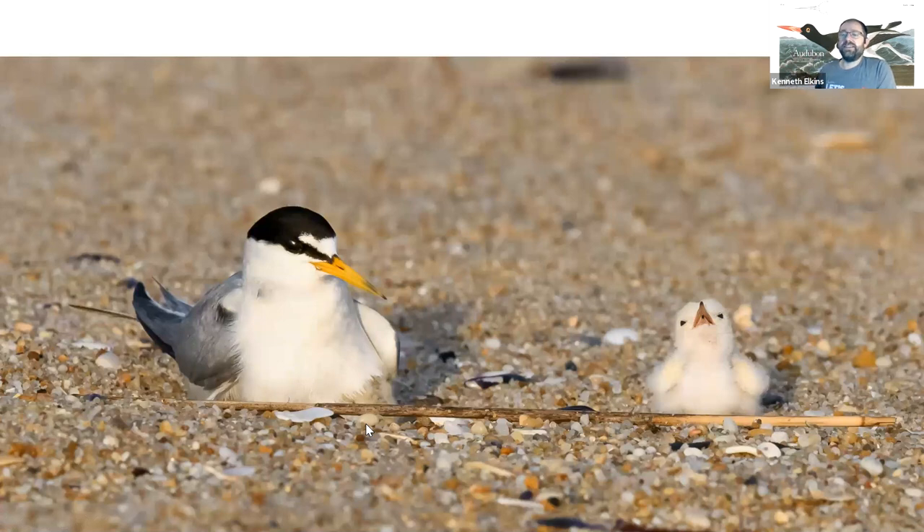Nesting up on the dunes higher are least terns. Least terns can be distinguished from other terns because in the northeast it is the only one with a yellow beak. As the name suggests, they are much smaller than the rest of our terns. They are colonial nesters, and they also nest much later in the season than other beach nesting birds, making them even more susceptible to human activity since they're out on their nests at the peak time of human beach activity. You can also recognize them by their more floppy wingbeats compared to the more jet-like, gliding approach of other terns.